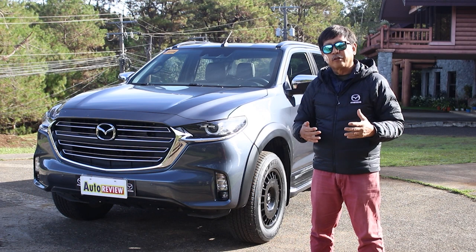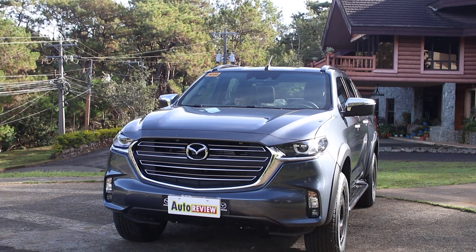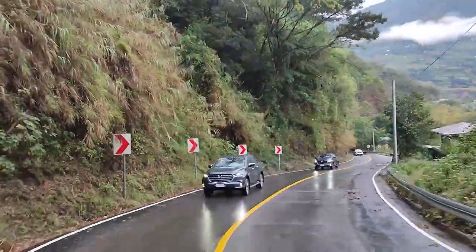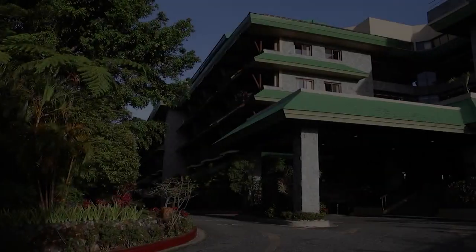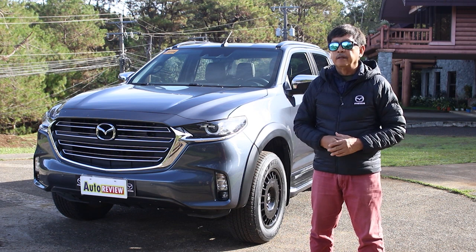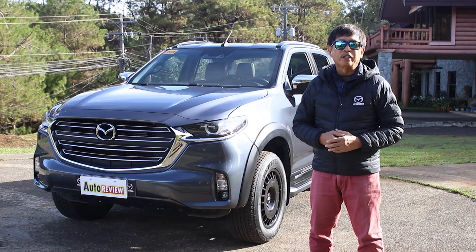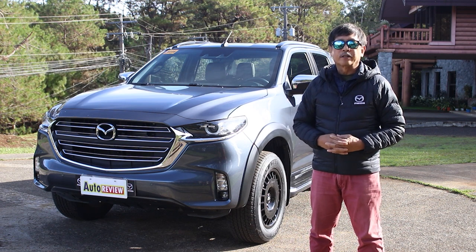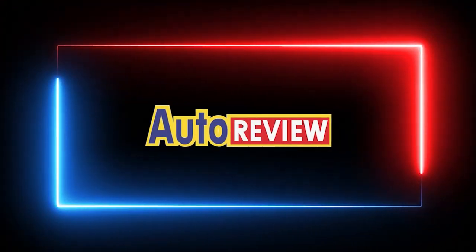That's our show for today. We'd like to thank Mazda Philippines for providing our test vehicle this week — the Mazda BT-50 4x4 Pangolin Edition. We certainly had a great time driving it for about 380 kilometers from Pasig City all the way to Kabayan in Benguet at Lake Tabeo, with an overnight stop here in Baguio City. The Mazda BT-50 is a very reliable, fuel-efficient pickup truck that's very comfortable inside — like riding in an SUV. Until next week, this is Ron de los Reyes saying thank you for joining us. Drive safely. Maraming salamat po.